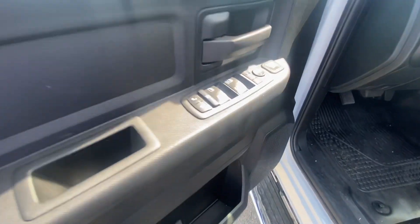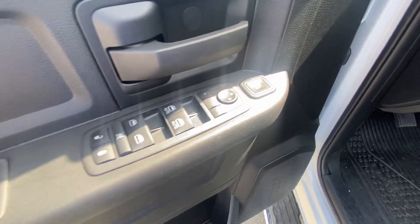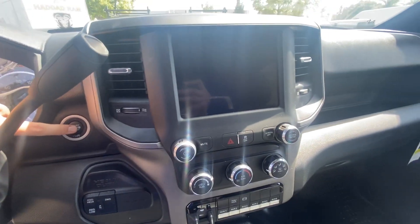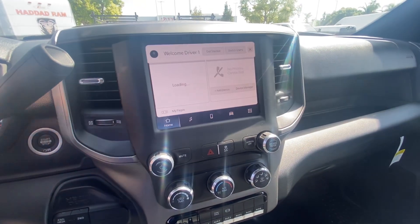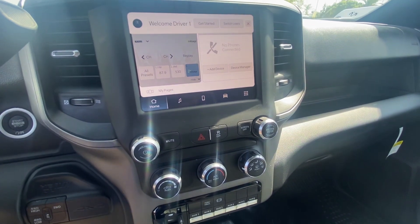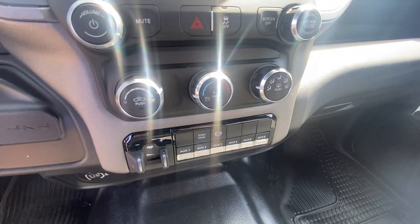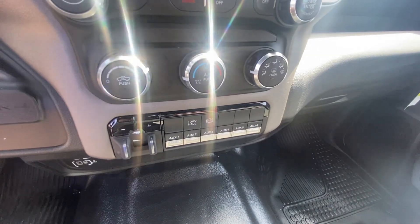The amenities that you'll get include power locks, windows, and mirrors, keyless entry and power convex mirrors, cruise control, Bluetooth backup camera, AM/FM and satellite radio, along with Android or Apple CarPlay and this 8.4 inch Uconnect display, a trailer brake controller with diesel exhaust brake, and six auxiliary switches.